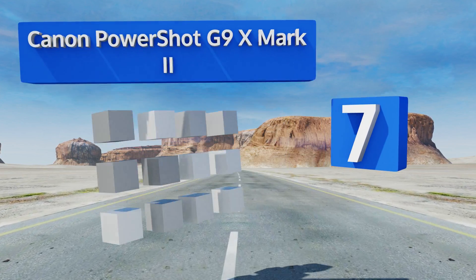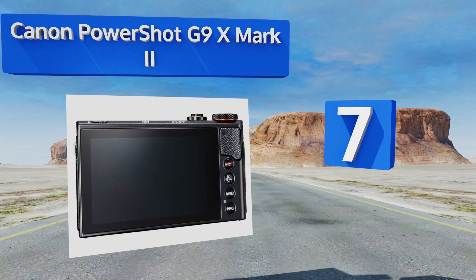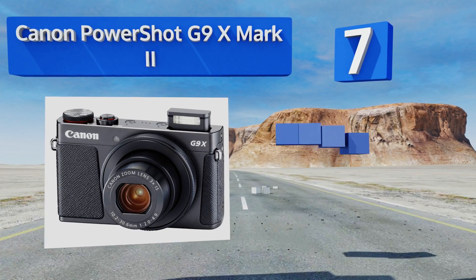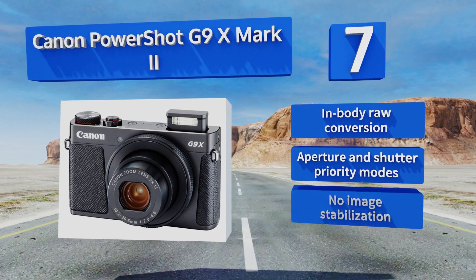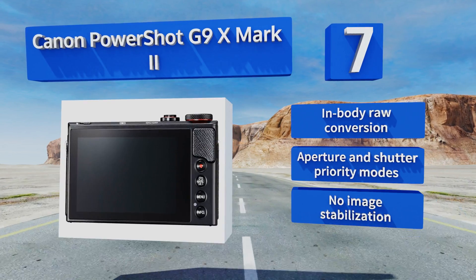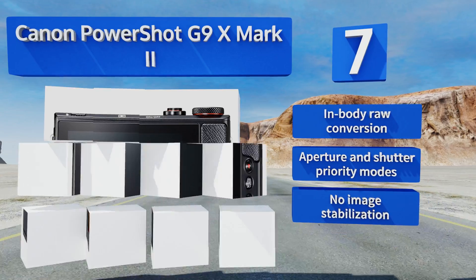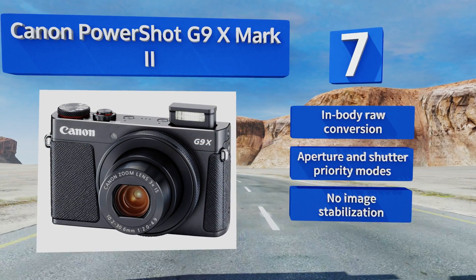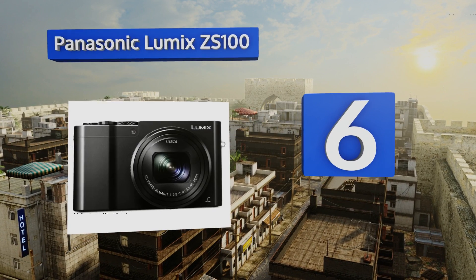At number seven, the three times optical zoom on the Canon PowerShot G9 X Mark II crops to an effective focal length of about 28 to 82 millimeters. That's a solid range for the majority of shooters looking to spend the day taking pictures with minimal hassle, but it lacks significant telephoto reach. It offers in-body raw conversion and aperture and shutter priority modes, but there's no image stabilization.